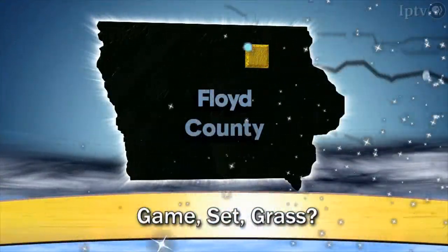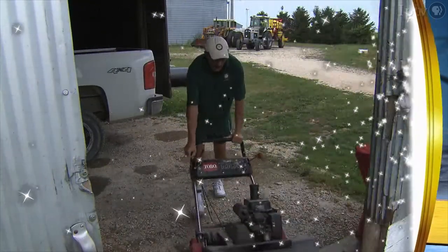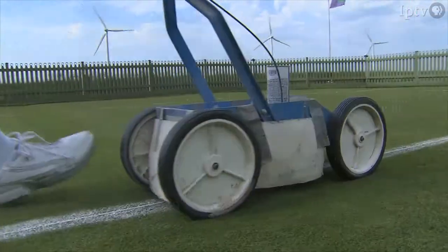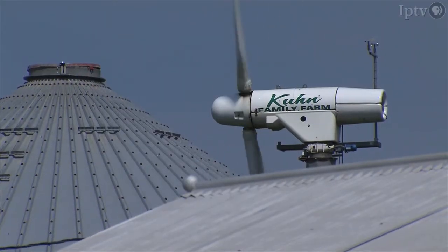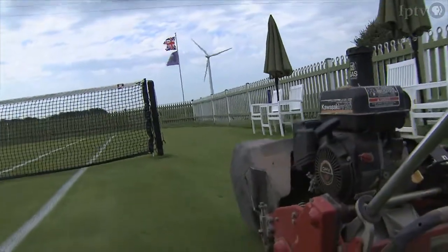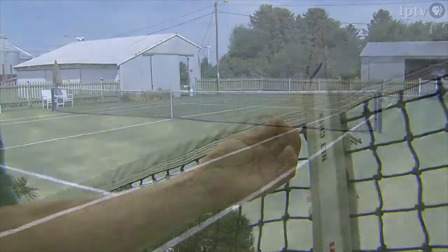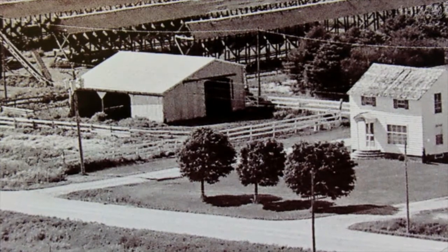What do you build on a former cattle feedlot? Why, a grass tennis court, of course! Like many Iowa farmers, Mark Keown's day begins with chores — there's mowing, rolling the grounds, and applying painted stripes. This is a working farm, but this isn't a typical to-do list. With advice from an Iowa State University turf specialist, Mark, a former state legislator, brought one of his passions to life. In 2002, he built a grass tennis court where his family's cattle feedlot once stood.